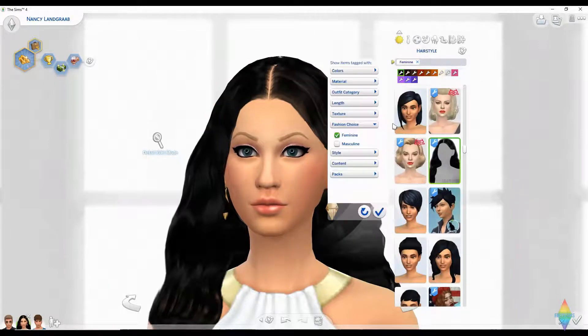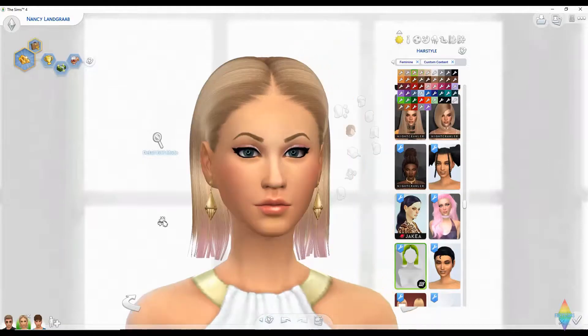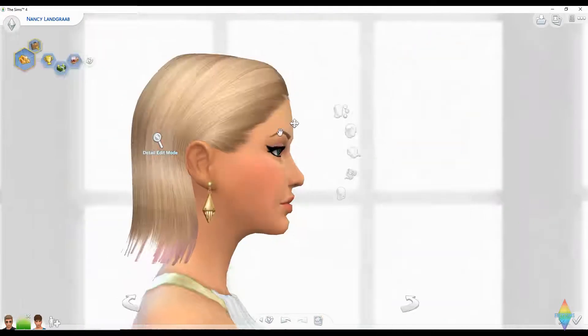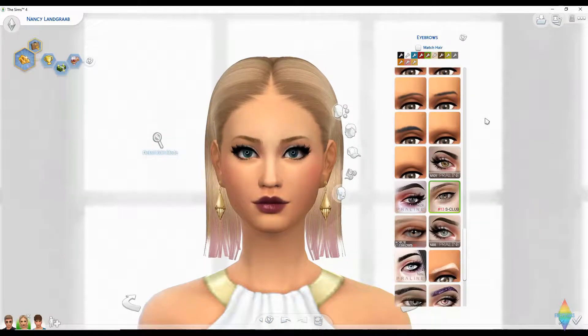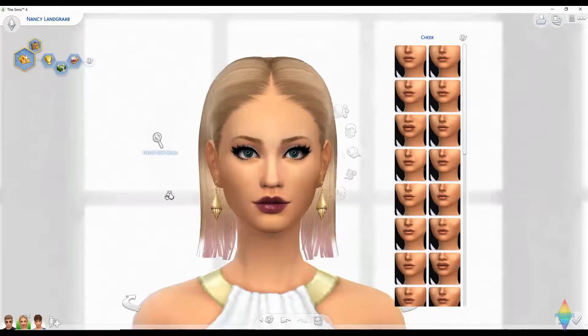We have to find some blonde hair, so switching to only custom content. I'll give her that hairstyle for now while I finish editing her face — I'm going to speed through editing because this is going to take a while. Okay, that was a long process of editing her face, and of course I forgot to do the blush. I think just something simple should do.